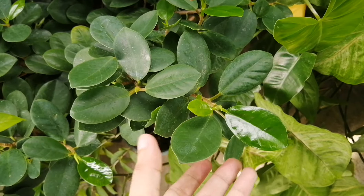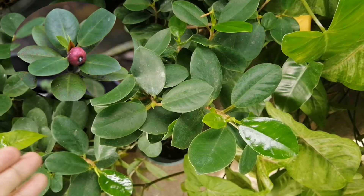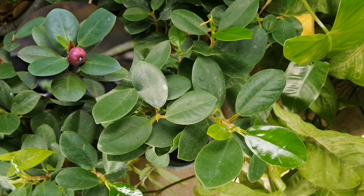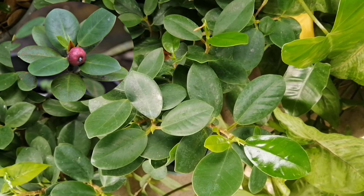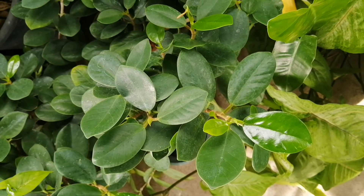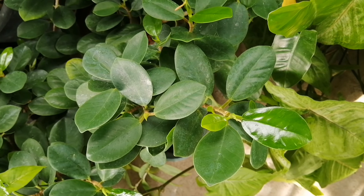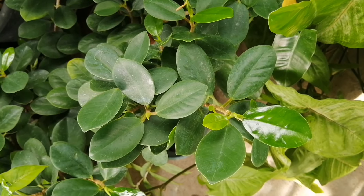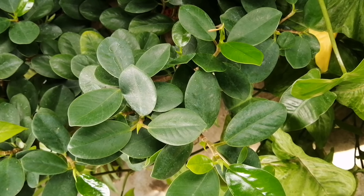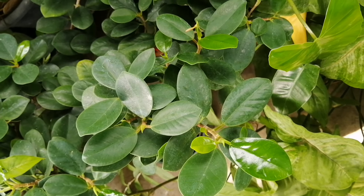Napakaganda guys. Talagang malalaman mo na namumulaklak — kasi guys, alam ko hindi siya namumulaklak. Nagkakaroon lamang po siya ng mga bunga. Yung bunga na yun is maliliit na color red to orange pong pinaka-berries niya. Kapag namunga daw po ang inyong Green Island Ficus Nana, you are even luckier, wealthier, more abundant, and prosperous. Nagkakaroon siya ng fruits once in a blue moon guys. Napakaswerte nyo kapag nakita nyo at naalagaan nyo maigi ang inyong halaman na ganito.